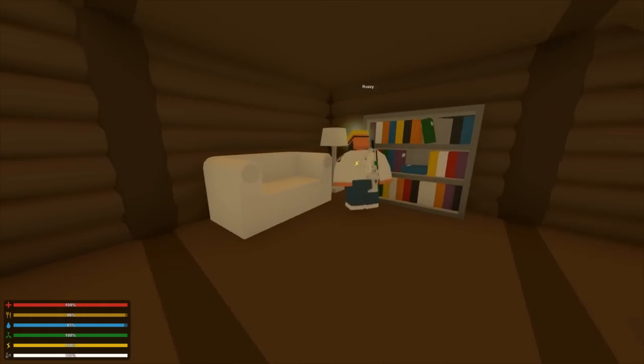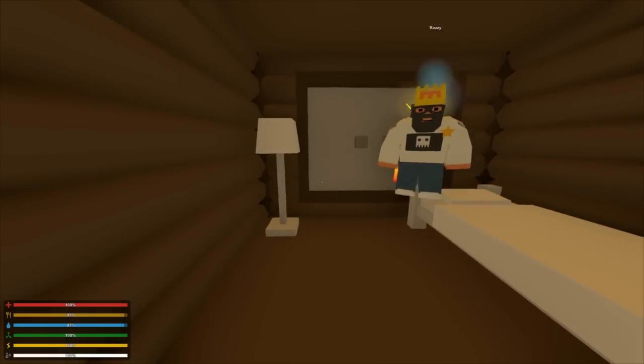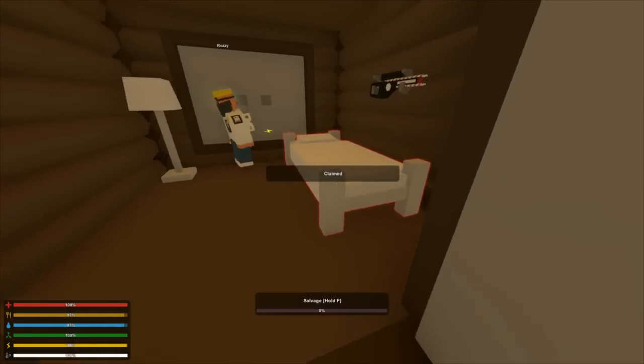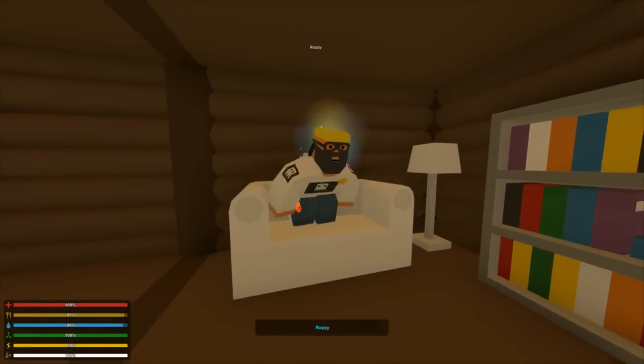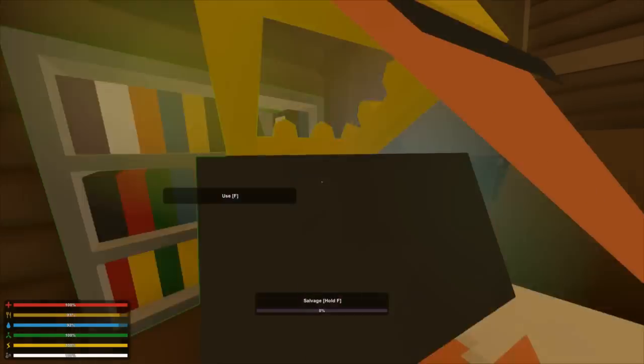There's also sofas and lamps, and there's a bedroom up here. This right here works just like a bedroom — you can claim it. And these lamps, they work too. It's not just for looks, they're actually useful. Especially the library — the way libraries work, you put books inside them and place them on a shelf.